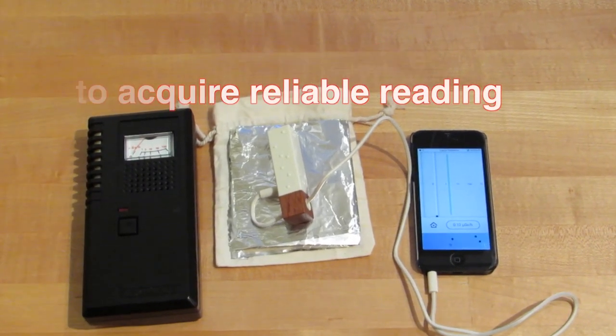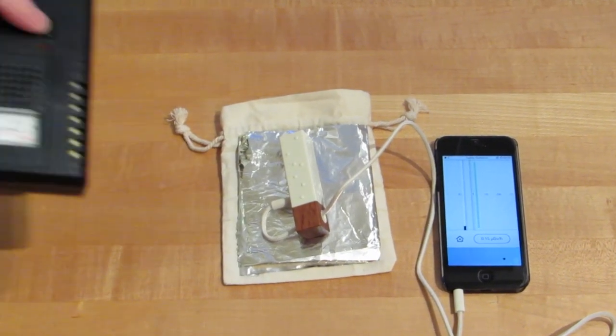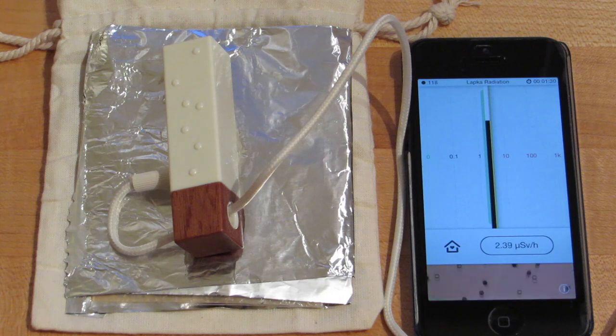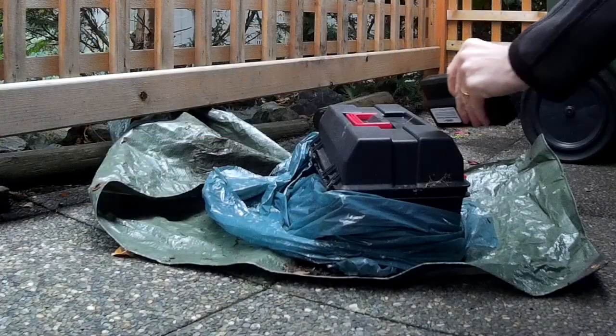The Lapka does take several minutes, and claims that its accuracy increases significantly after 5 to 10 minutes of reading, whereas the handheld Geiger counter picks it up almost immediately. I've sped up the video so you don't have to sit through all 3 or 4 minutes of accumulating the signal, but you can see it does approximate the regular Geiger counter.